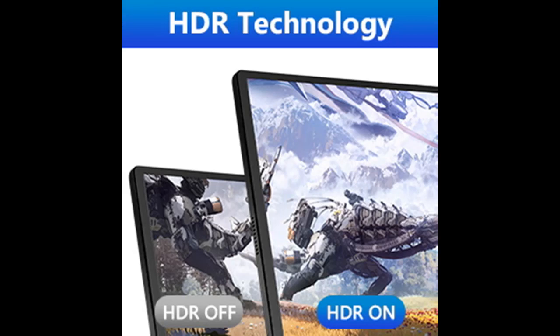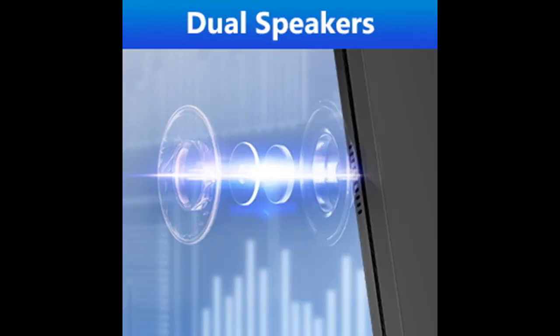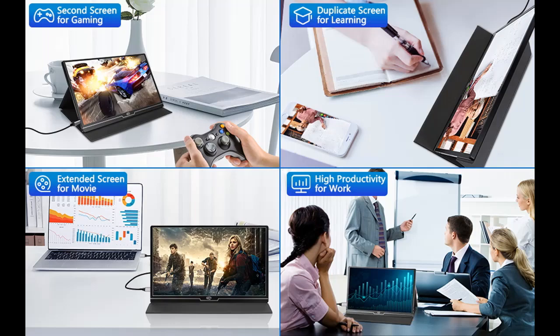Built-in dual speakers deliver booming sound with crystal-clear audio quality when viewing videos and playing games. You can also use a headset for private listening via the 3.5mm audio input.